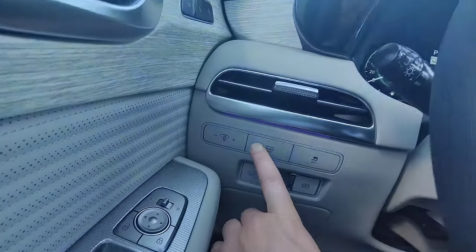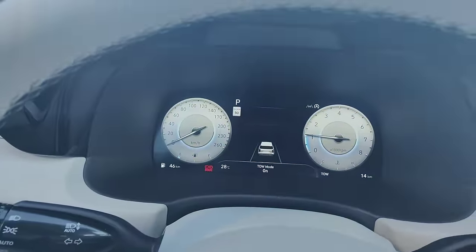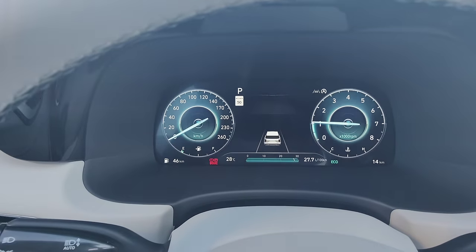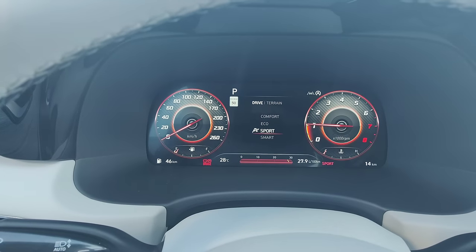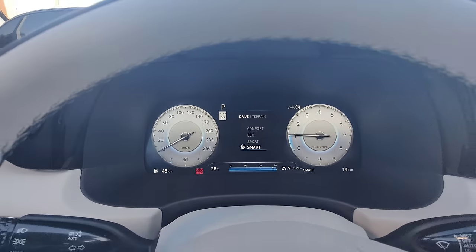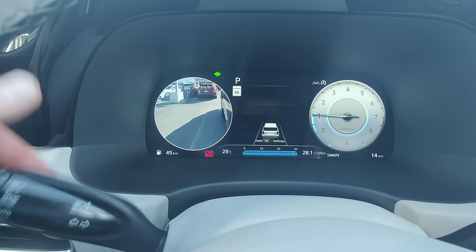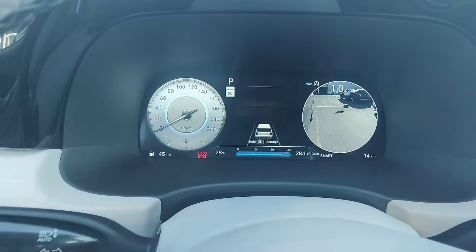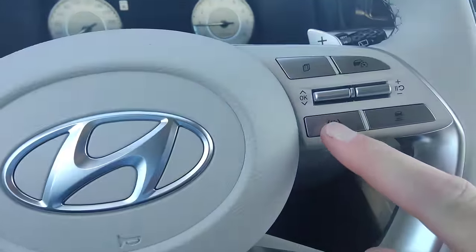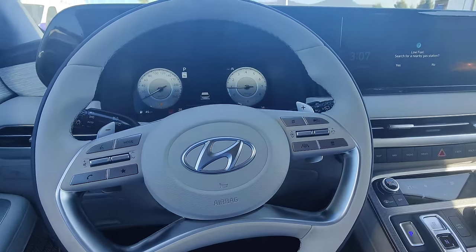First thing new for 2023 is the tow haul mode — you can see it actually changes the instrument cluster, which is nice. And that leads to the next cool feature: when we change the instrument cluster it gives us different views. Another cool feature with the instrument cluster — when I put the turn signal on, it shows me a view down the side of the vehicle. Awesome. It also has lane keep assist at any speed — not just over 60 kilometers an hour, but any speed.